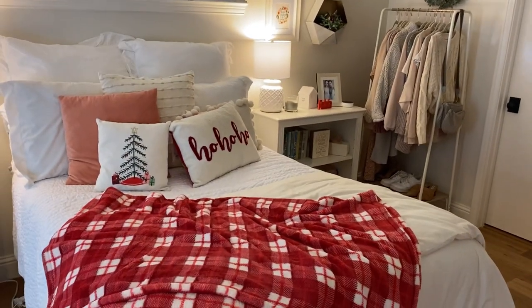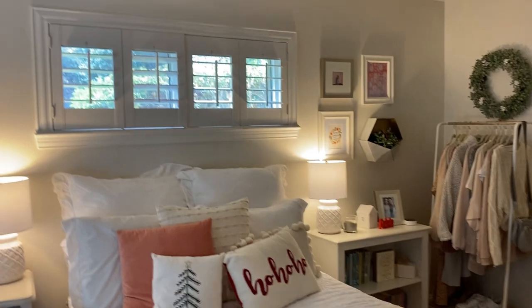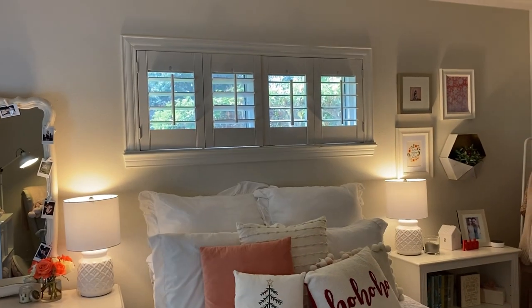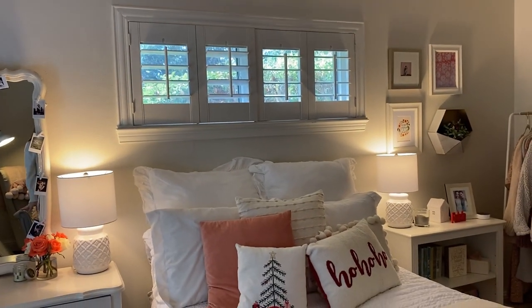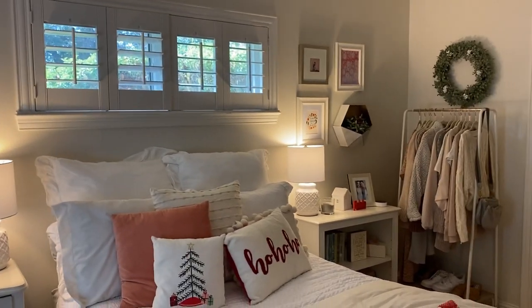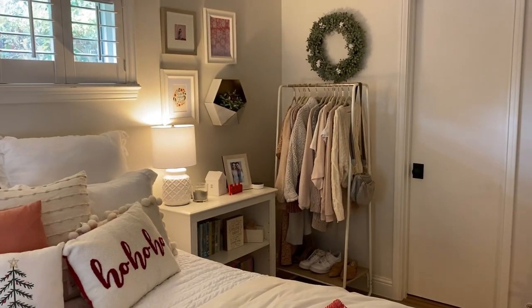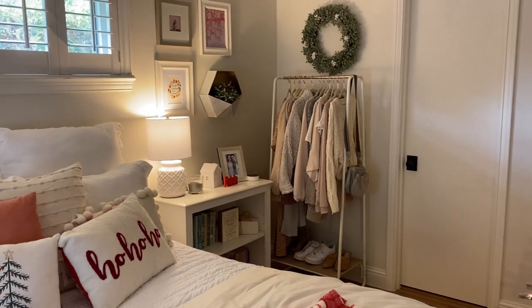That's pretty much it — I just love how my room turned out this year. It's super fun and festive! I might add something up on the wall, so leave your recommendations below. If you want links to any of the clothes on the rack, I'll try to find those for you too. That's my holiday room tour — I hope you enjoyed it!